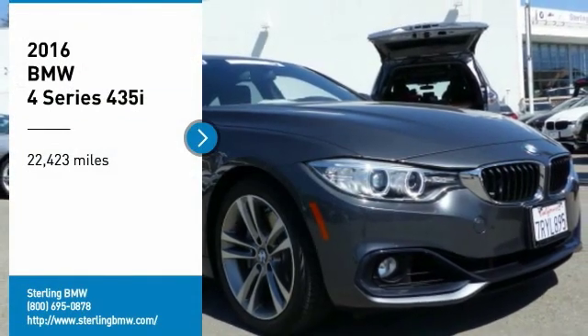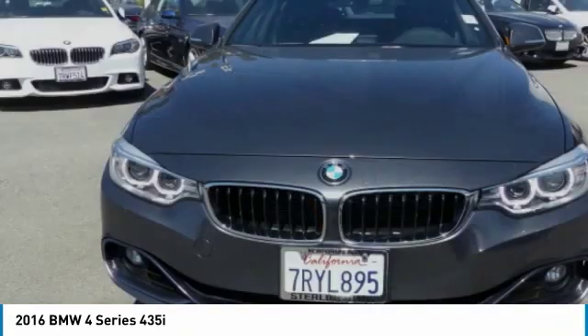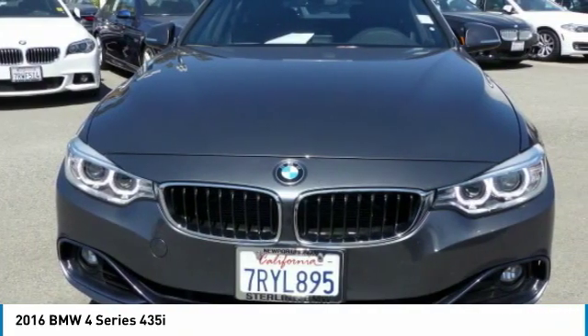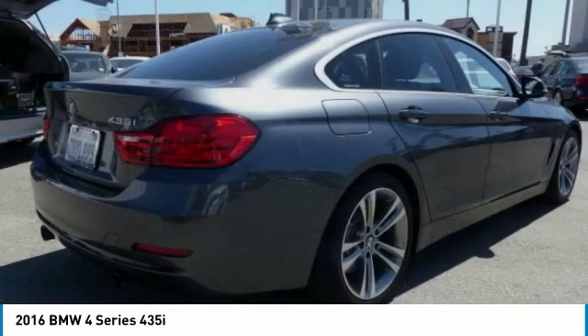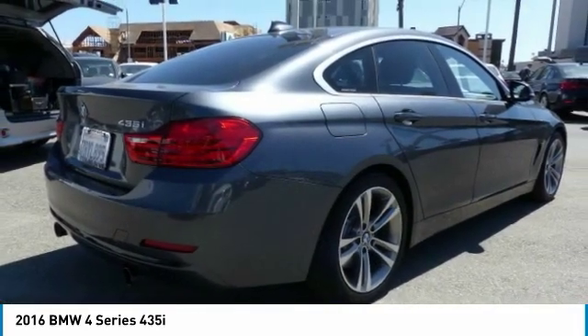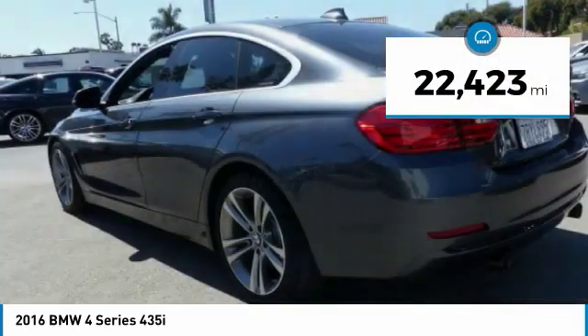Stop by and take a look at the 2016 BMW 4 Series. The BMW 4 Series is a powerful machine which comes with impressive handling, upscale interiors, and it delivers on BMW's ultimate driving machine. This vehicle has less than 25,000 miles.